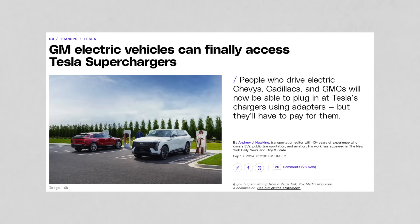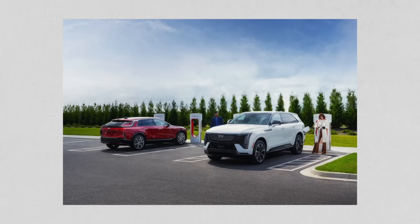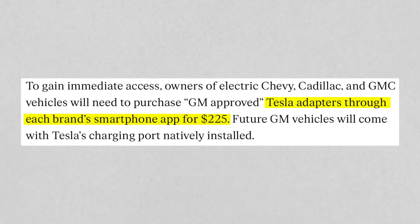GM just got access to Tesla Superchargers this week. Vehicles like the Chevy Equinox EV, Silverado EV, Cadillac Lyriq, and Hummer EV now get access to Tesla Superchargers. But it comes with a cost — the adapter, which GM worked with Tesla to create, is $225.